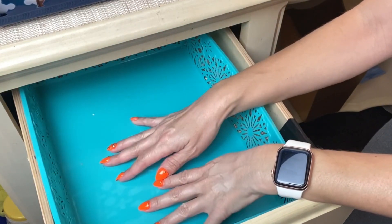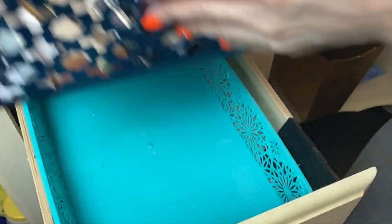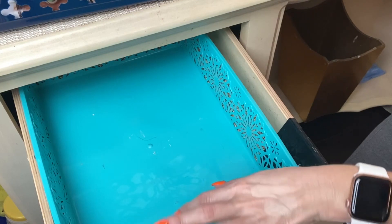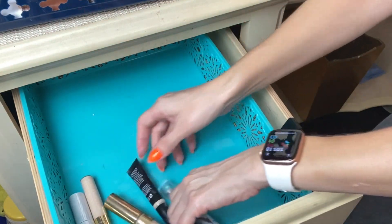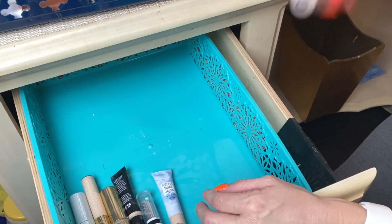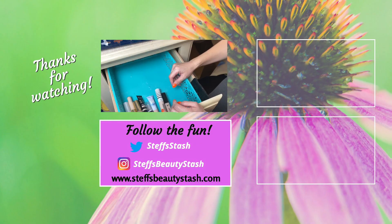Alright guys, we are totally empty in here. Thank you for watching my concealer declutter. This is what I'm staying with — I know it still looks like a lot, but with my channel I do need things to reference. Also, like I told you guys in the beginning, I really do love trying out concealers and foundations — those are definitely some of my favorite things. Thank you so much for watching. Have a great day or night, stay hydrated, drink your water, and I will see you all very soon!